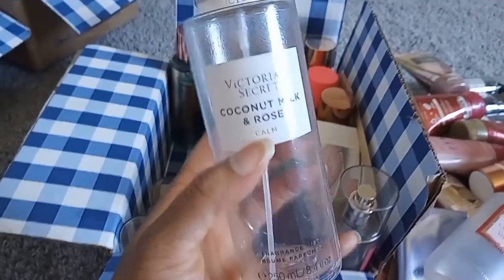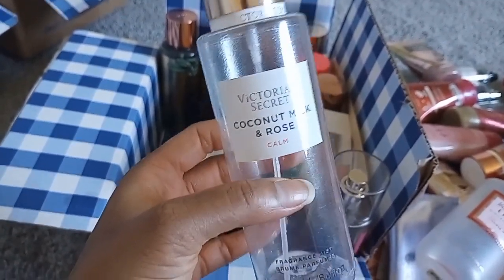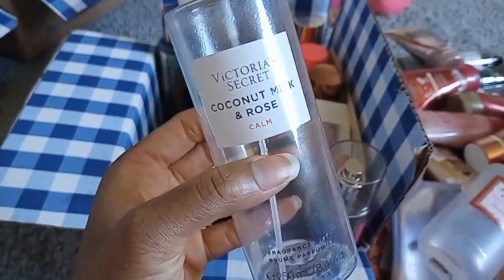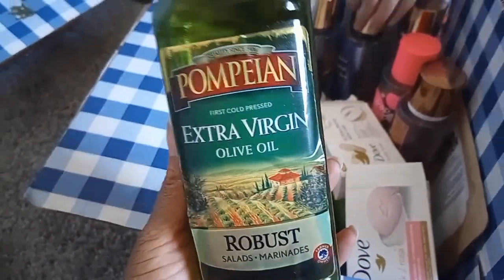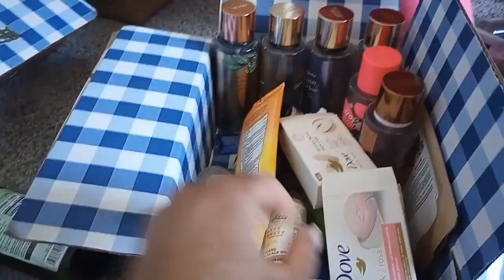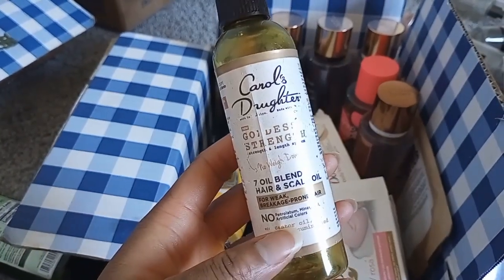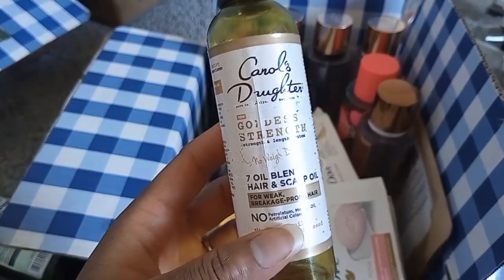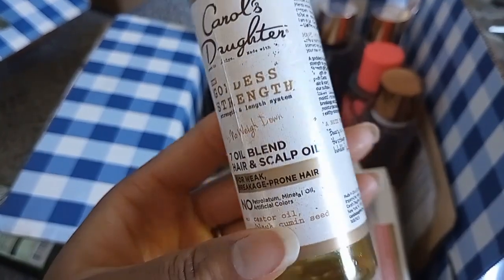Coconut Milk and Rose — labeled 'calm' but I feel like it's bright, happy, and optimistic. Very girly and pink. Nice for lounging around the house. Then some oils: extra virgin olive oil for beauty purposes — it's too thick, just sits on top and makes everything shiny. I prefer when a company blends it with other ingredients. That said, the blend I tried had castor oil and black cumin seeds and smelled savory, like sweet olive oil or pizza.